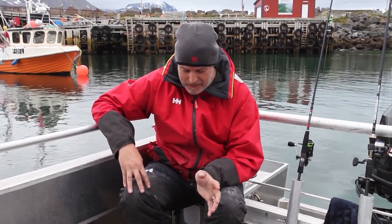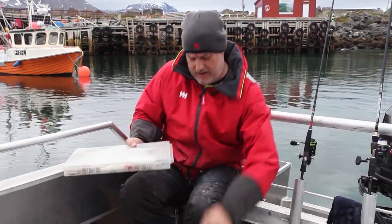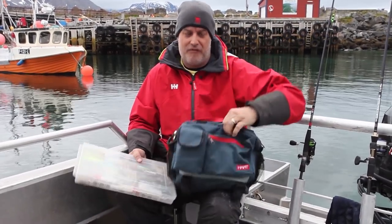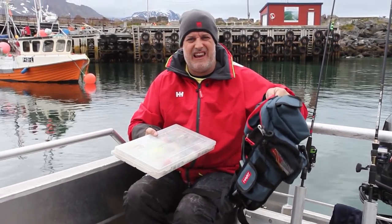It's quite easy to just ram your suitcase full of everything — lures and bits and bobs — but you'll probably find 60% of it you won't even use. I've been coming for quite a few years now and I've trimmed it right down. This is the sum total of my tackle: this bag, which isn't even full, and this little box. The whole lot between them weighs about six kilos.